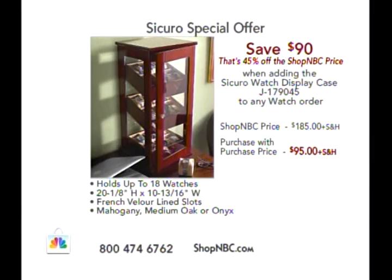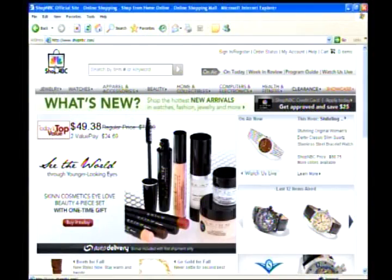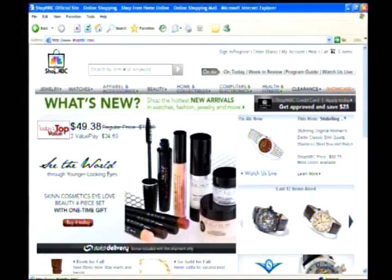All three colors of the Securo display case are available: mahogany, medium oak, or onyx. Visit ShopNBC.com to check out all the watches, jewelry, skin cosmetics, and everything else. We have a lot more Sterling to get to, though not a lot of time as we wrap down this visit in the next couple of hours.